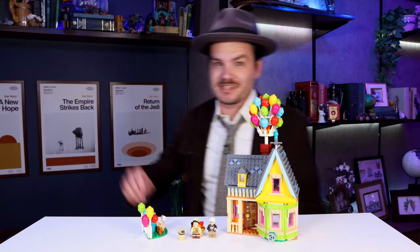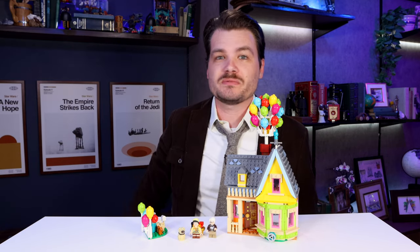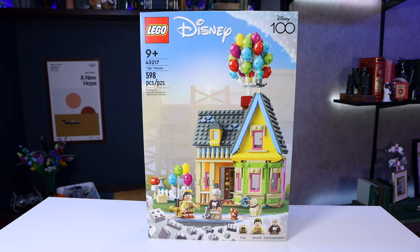I told you all I would reuse that joke. Hello all, I'm Josh — this is Josh Buildstuff, but today you can call me a prospector going the wrong direction because I really dig UP! And that's exactly what we're talking about today, this is the all new LEGO UP house.